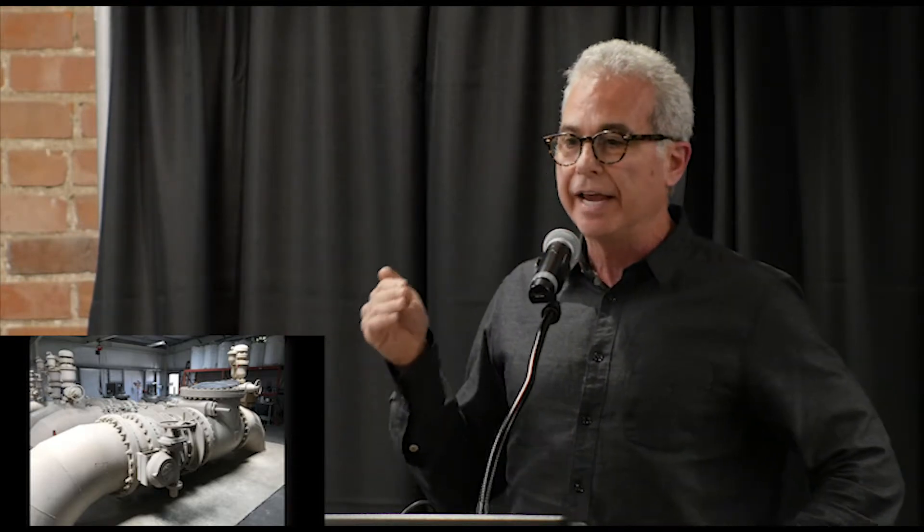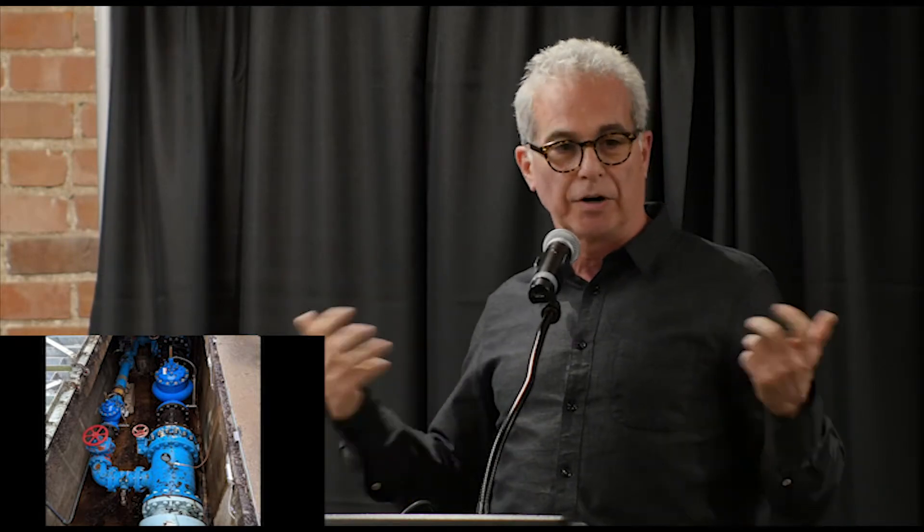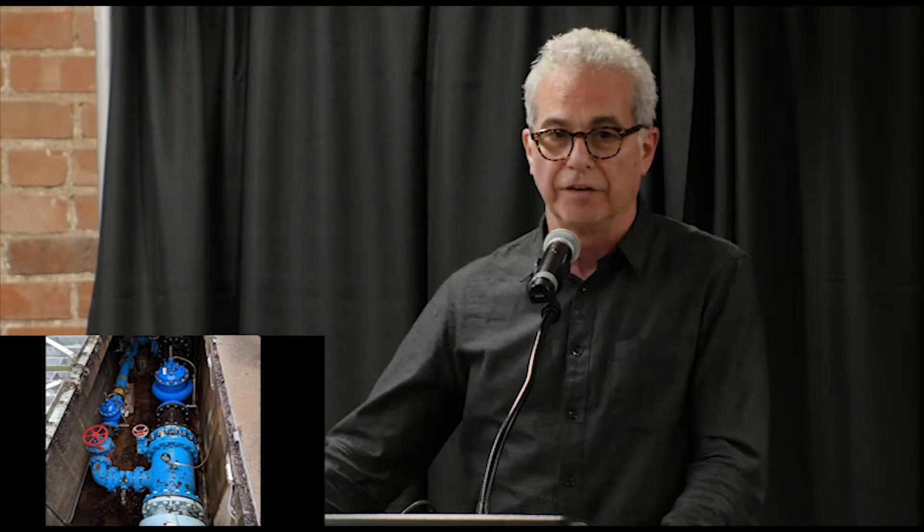Embedded in these pipes are valves — we call these pressure-reducing valves or control valves — and they basically make sure that in the morning when you take a shower, the pressure comes out at the right pressure. Water agencies live for that experience. The valves work really well, but in so doing, they waste energy.